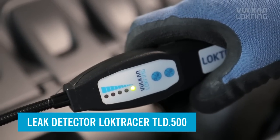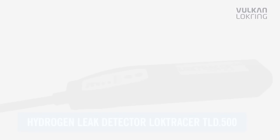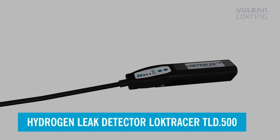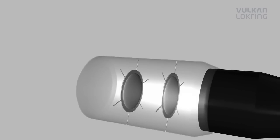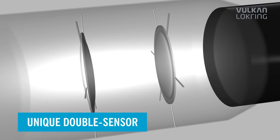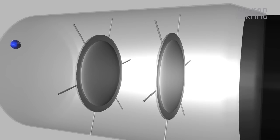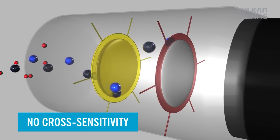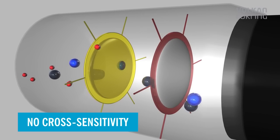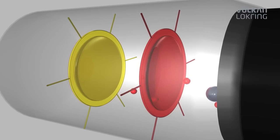The LOC-TRACE TLD500 has a unique double sensor system, made up of a hydrogen sensor and a multi-gas sensor. The multi-gas sensor reacts particularly quickly, and the hydrogen sensor reacts exclusively to hydrogen. Sensor control has been optimized to such an extent that the advantages of both sensors can be optimally used for leak detection.